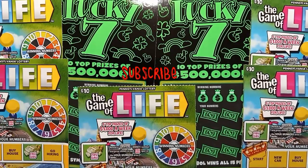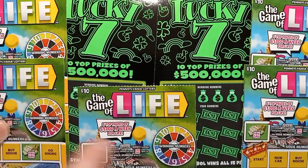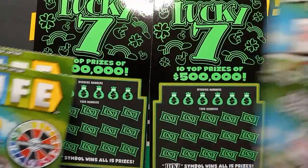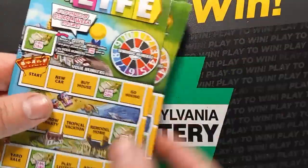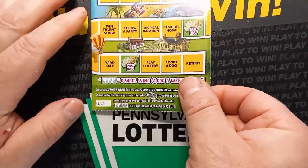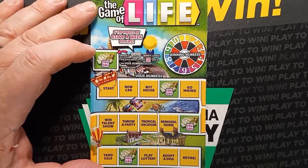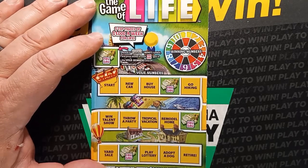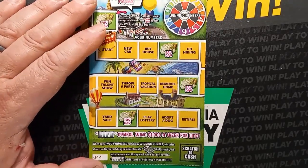Hello YouTube friends, we're back and we have the Game of Life and two Lucky Sevens, so it's kind of a big session here. We've got seven tickets to play. Hopefully we can find something. We'll start off with the Life tickets and then end up with the Lucky Sevens. We'll start with ticket 44 on the ten dollar Game of Life — five top prizes for a thousand dollars a week for life, or the lump sum is one million forty thousand dollars.